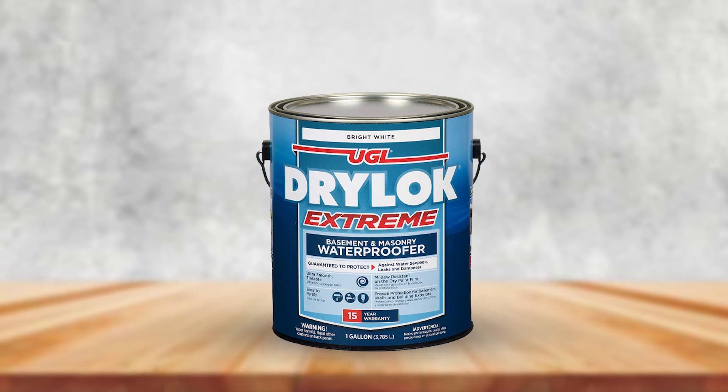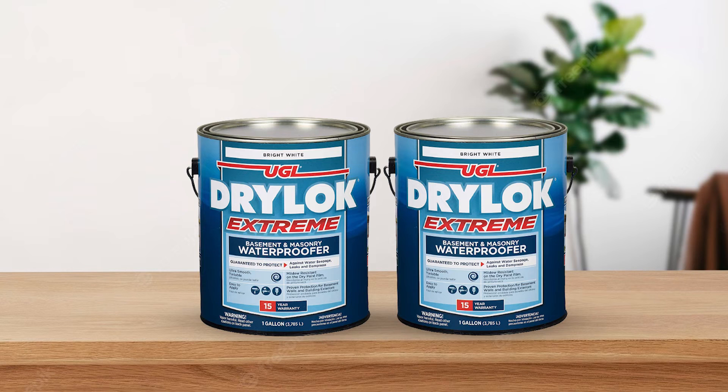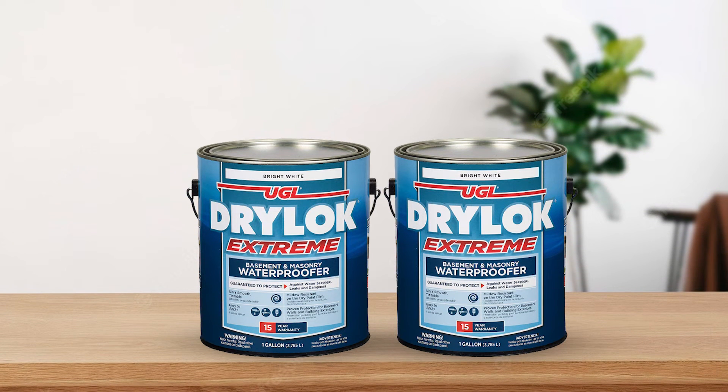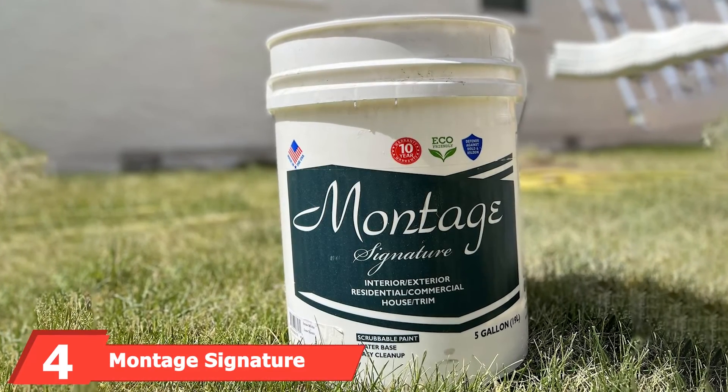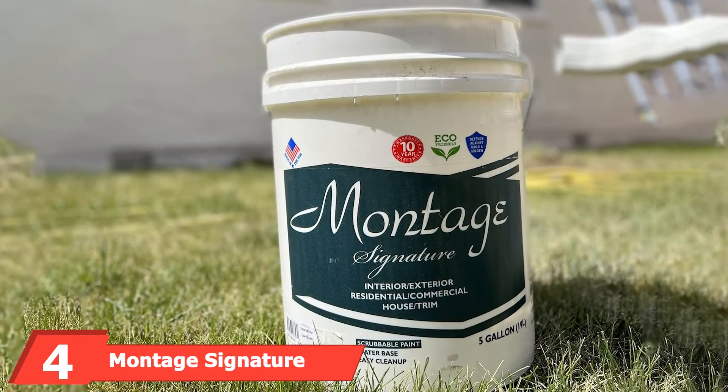If you're not already aware, radon is classified as a health hazard that significantly increases the risk of lung cancer after prolonged exposure, so keeping it out with a proper waterproof barrier is a real benefit.